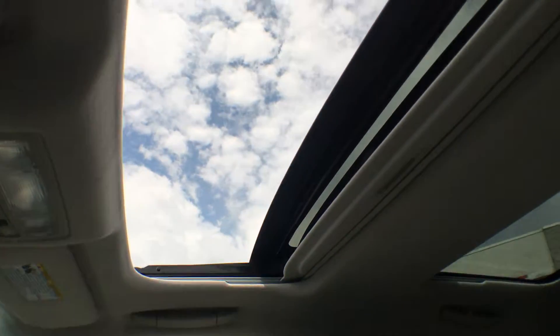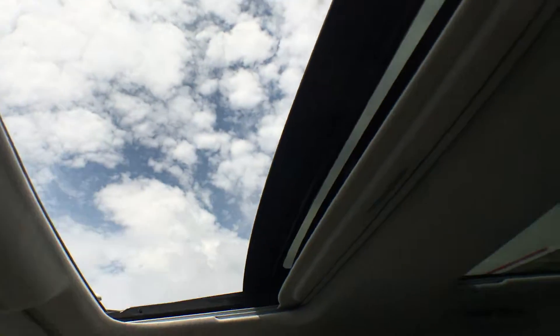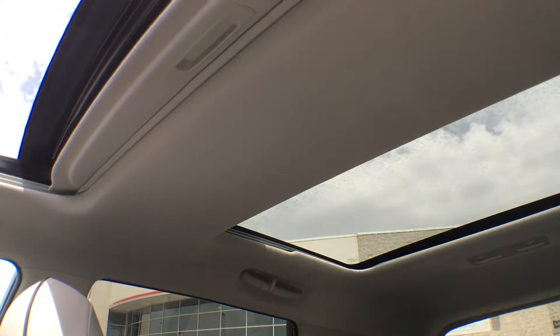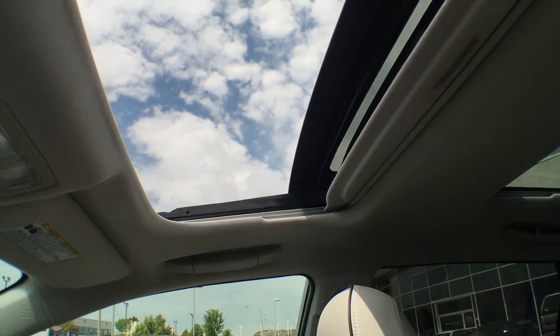The front of this panoramic roof opens up completely — I can stick my hand right through. The rear section does not open, however it does let in natural sunlight, and I don't think you can really get any better than that.